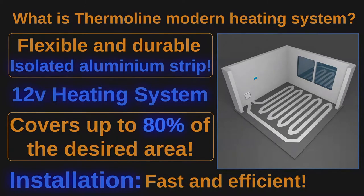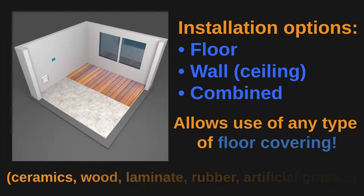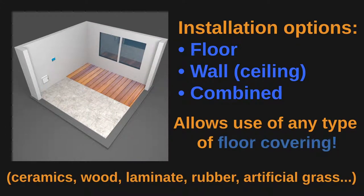The design of our system allows installation on different surfaces, including walls and floors, or even combined. It also allows use of any type of floor covering: ceramics, wood, parking floor, laminate, vinyl, artificial grass, grass, heating of underground car park entrances, and greenhouses.